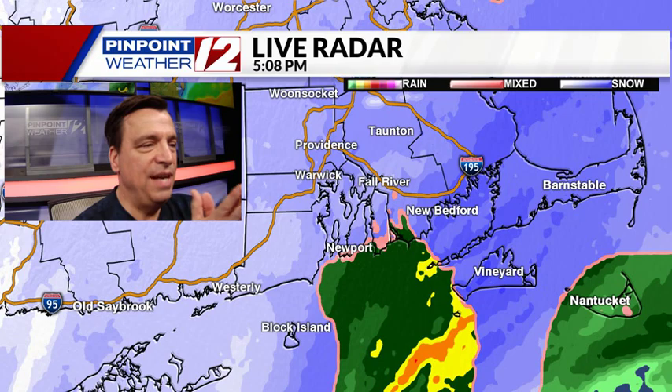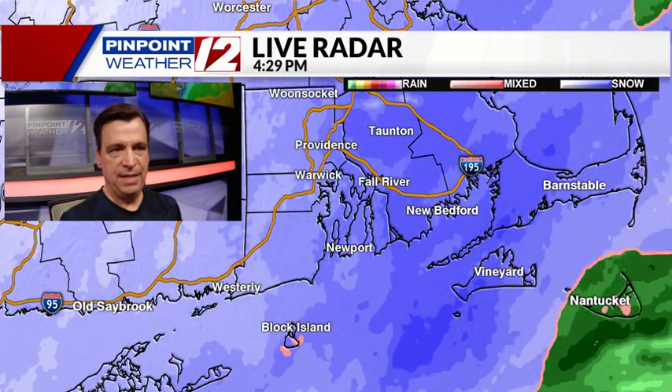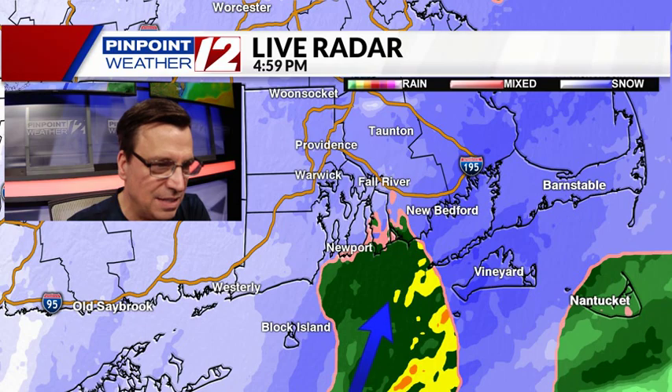The blue represents snow, and the darker strips of blue indicate where the heavier snow is located. We've noticed it's started to shift into southeastern Massachusetts. This little blip of green right here would indicate rain — more than likely that's a bad frame.